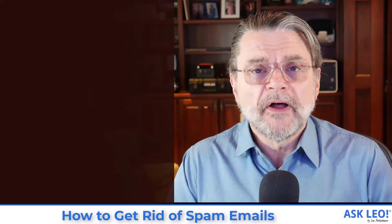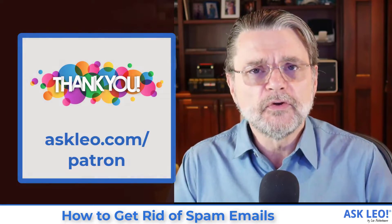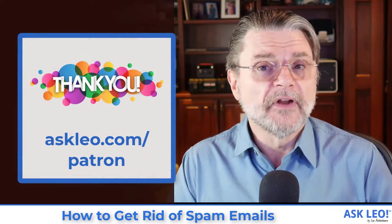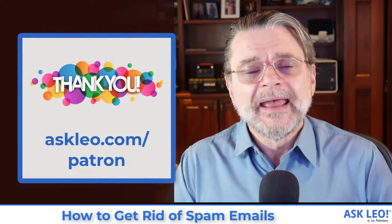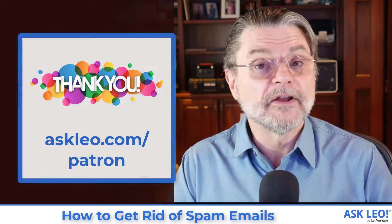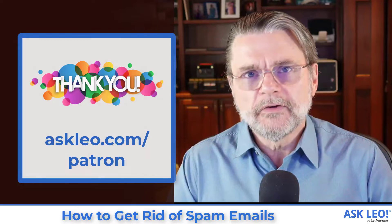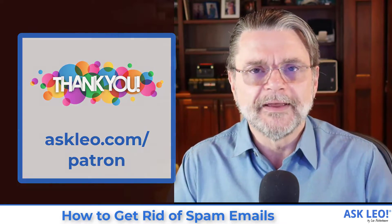Ask Leo is sponsored in large part by my patrons. Thank you if you are such a patron. If not, consider helping us out and getting access to patron-exclusive content on askleo.com, including an ad-free experience when you visit the site. Visit askleo.com/patron to learn more. Sign up today.